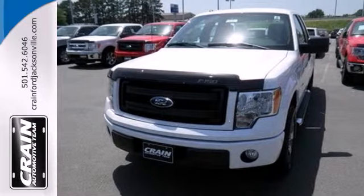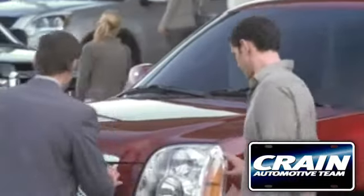Take it for a test drive today. Visit us anytime at craneteam.com.